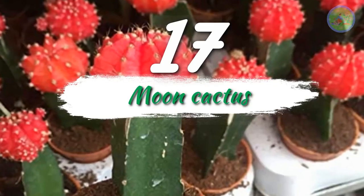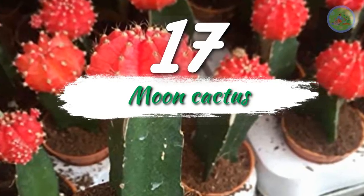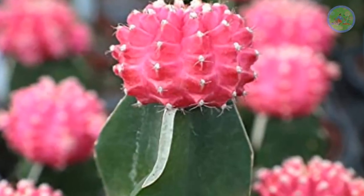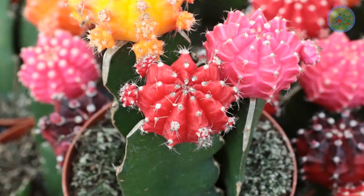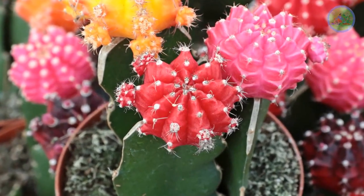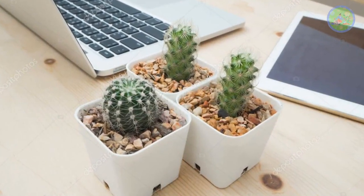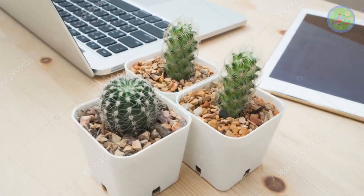Number 17: Moon Cactus. This cool-looking plant has a green rootstock with a brightly colored ribbed ball that sits on top. This unusual cactus comes in red, orange, pink, and yellow colors. You can display it on your office table — it will surely be appreciated by all your office colleagues.